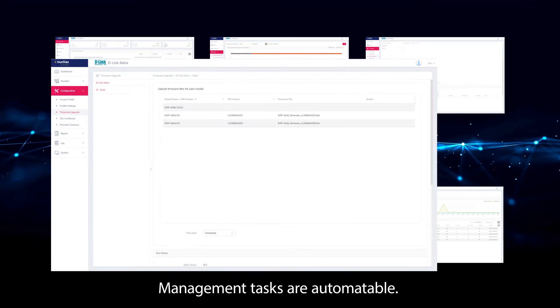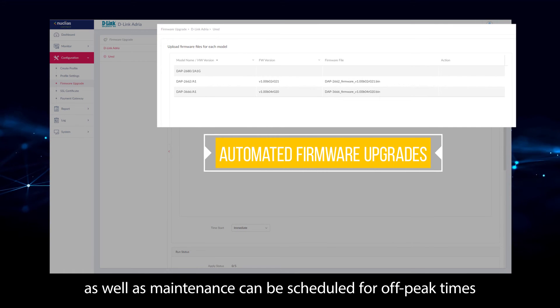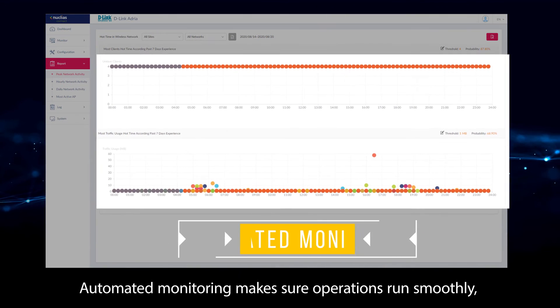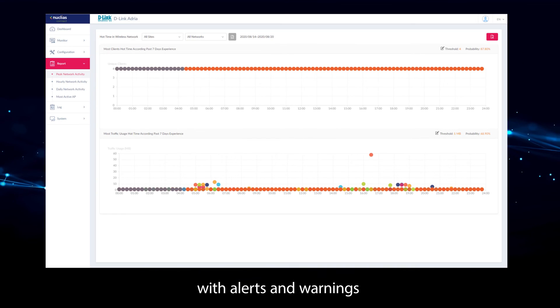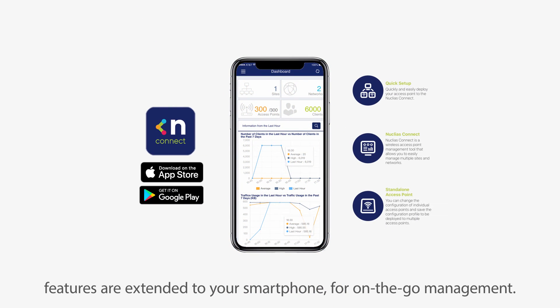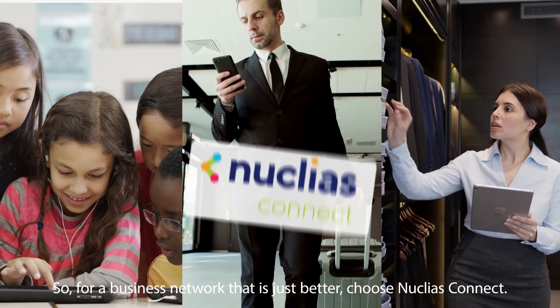Management tasks are automatable. Firmware checking and upgrades, as well as maintenance, can be scheduled for off-peak times to minimize downtime. Automated monitoring makes sure operations run smoothly, with alerts and warnings. And with the companion app, features are extended to your smartphone for on-the-go management. So for a business network that is just better, choose Nucleus Connect.